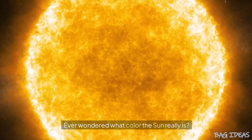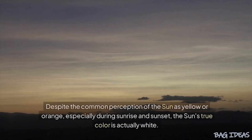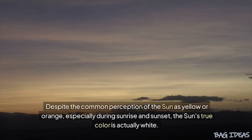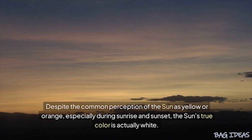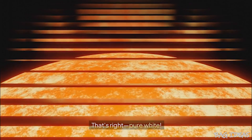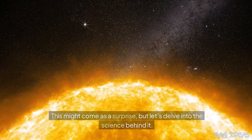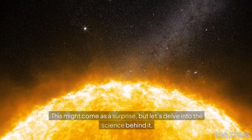Ever wondered what color the sun really is? Prepare to have your mind blown. Despite the common perception of the sun as yellow or orange, especially during sunrise and sunset, the sun's true color is actually white. That's right, pure white. This might come as a surprise, but let's delve into the science behind it.